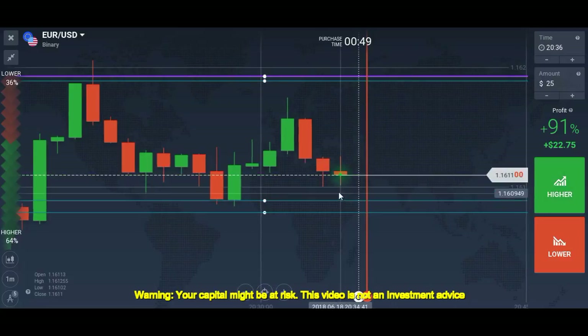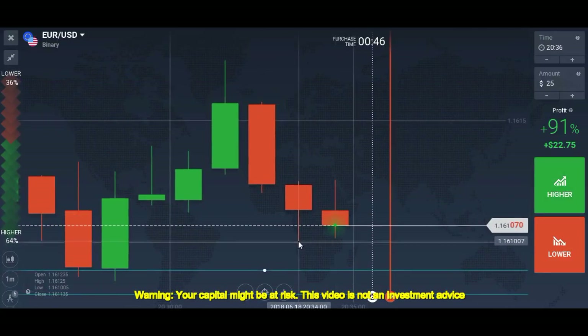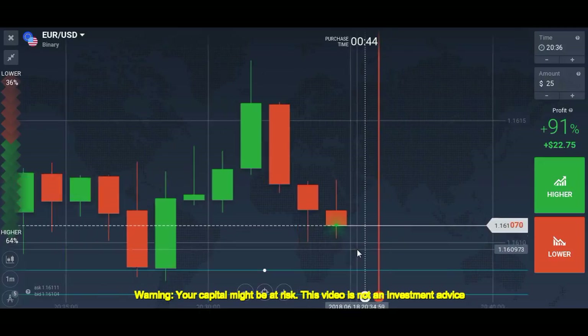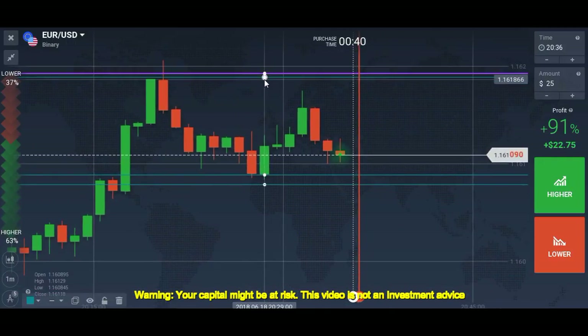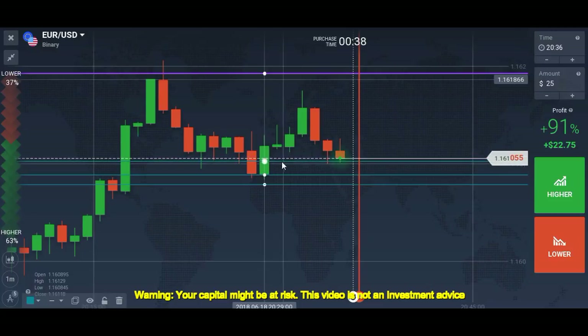If this candle closes above this level we can place a call here as well. Confirmation is necessary — it's a real deal. You need to make sure you are getting confirmation.